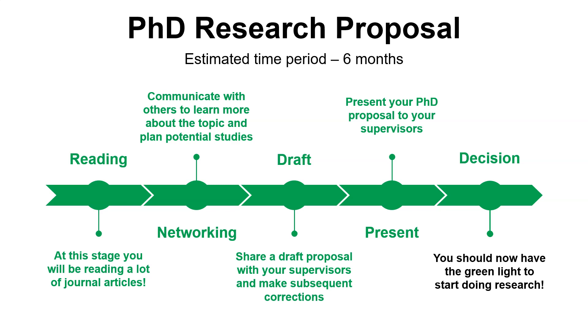After the presentation there will be some more tweaks and a little discussion, and then hopefully you'll get the green light. If you're happy, your supervisors are happy, and the studies are feasible, you're going to get that green light and can start doing some research.